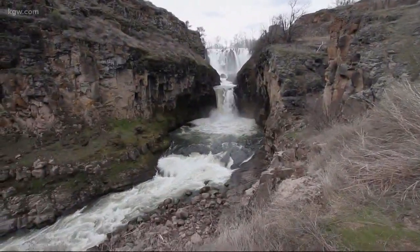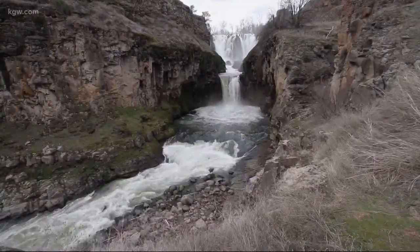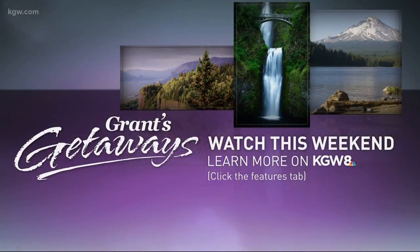Along the White River with photographer Jeff Kastner, Grant McComey, KGW. You can find the details and directions on KGW.com — just click on the Grant's Getaways page under the Features tab. Be sure to watch Grant's half-hour show; it airs Saturdays and Sunday afternoons at 4 o'clock.